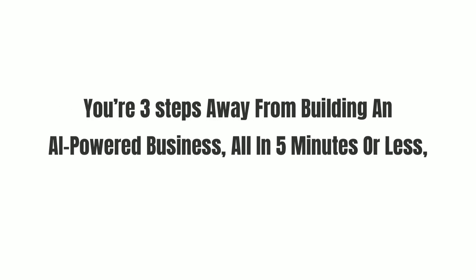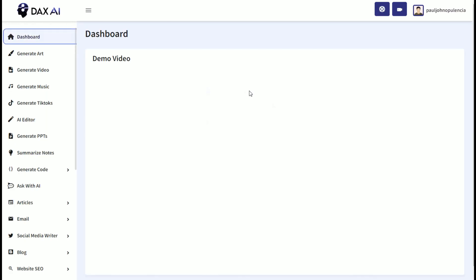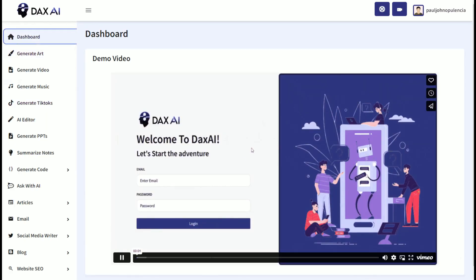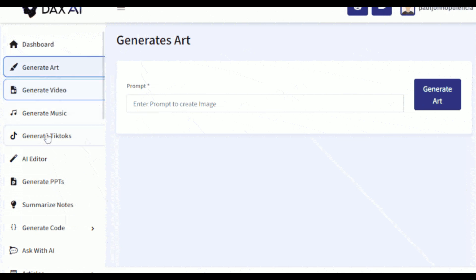You're 3 steps away from building an AI-powered business, all in 5 minutes or less. Step 1: Log in to DAX AI's powerful dashboard — dead easy to use. Step 2: Let DAX AI build you an AI-powered business from scratch in 5 minutes or less.